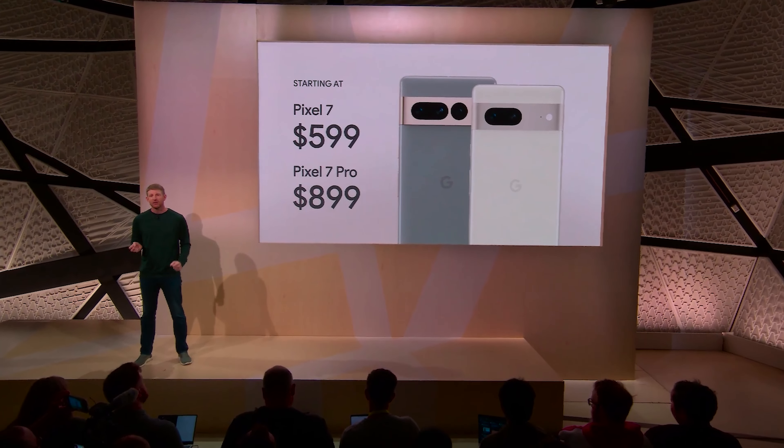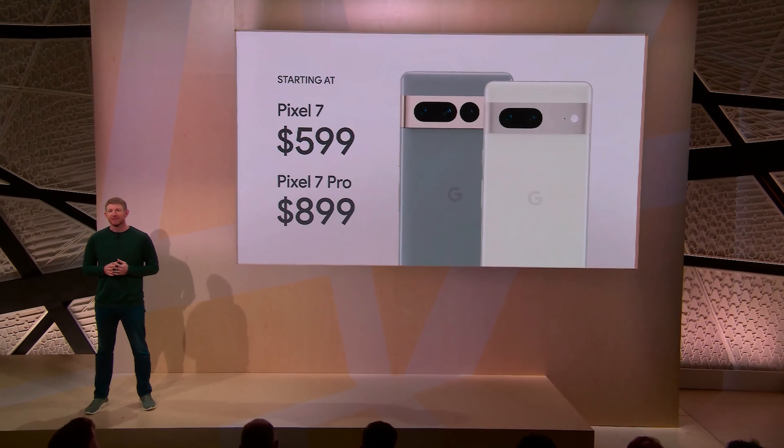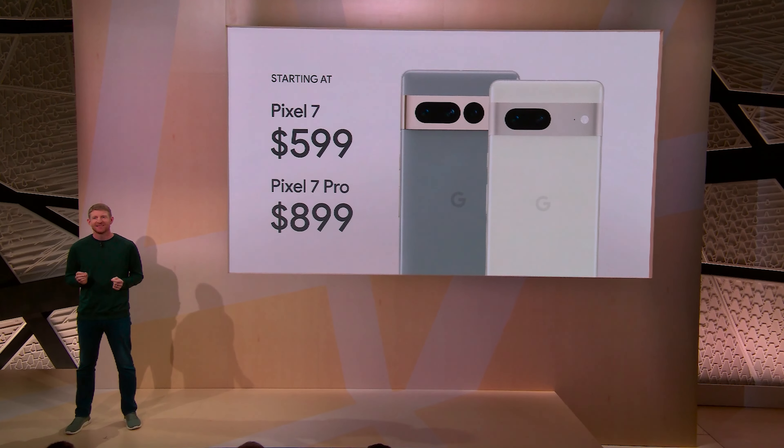Some really exciting things surrounding the new Pixel phones specifically are the cost. They are incredibly cheap compared to other flagship devices. The bare minimum price for the Pixel 7 is $599, and the 7 Pro comes in at $899, which is a serious discount when you look at Samsung Galaxy devices or the new Apple iPhone 14.